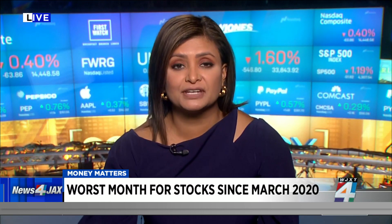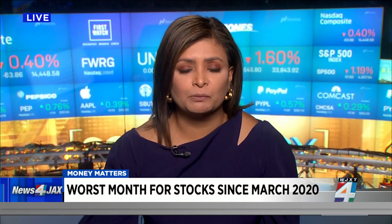Good morning to you, good morning everyone. We are seeing a sea of red this morning. It looks like it's setting up to be another down day on Wall Street. Yesterday was a really tough day — we haven't seen stock market action like this since about 2011.